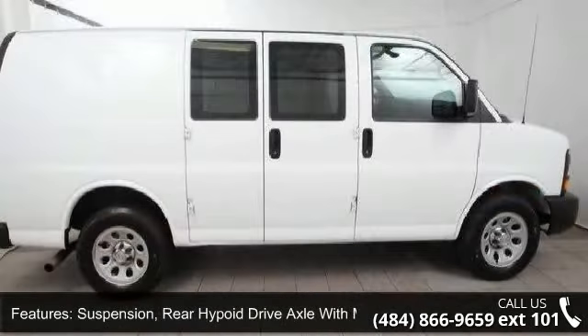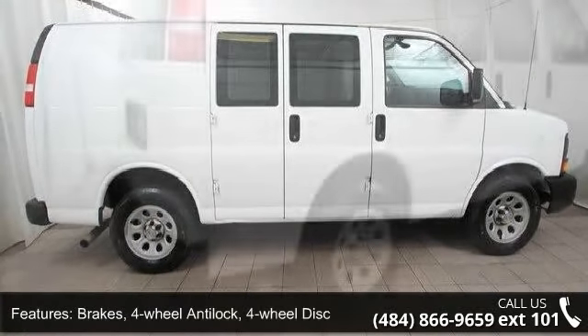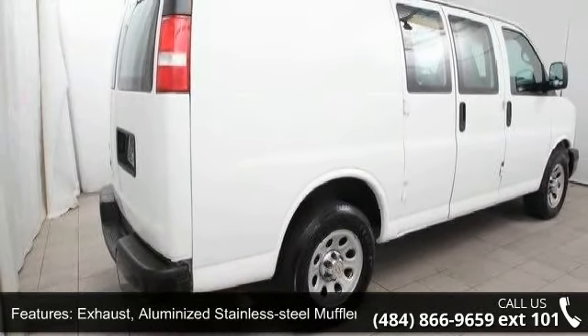Glass: Solar Ray light tinted, all windows. License plate kit, front. Steering wheel: steel sleeve column with theft deterrent locking feature, black.